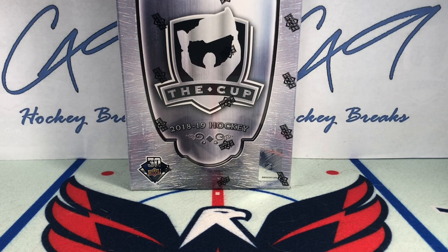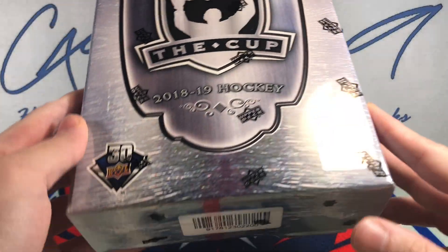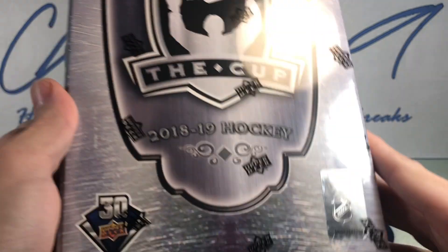Welcome to C49 Hockey Breaks, box break number 120. Today we've got another box of 2018-19 The Cup — box number 389.